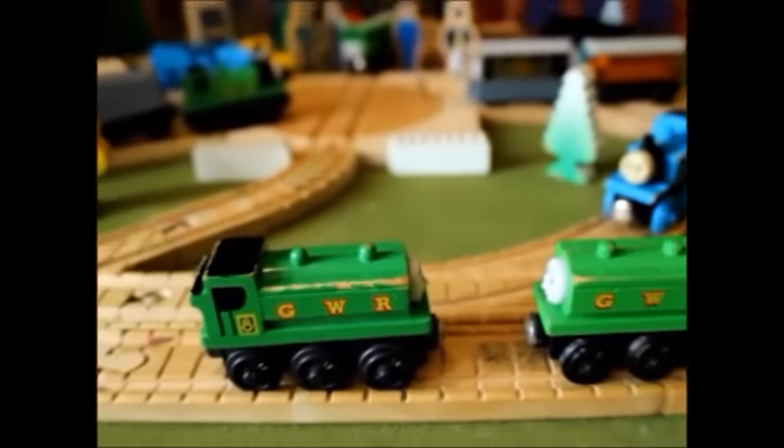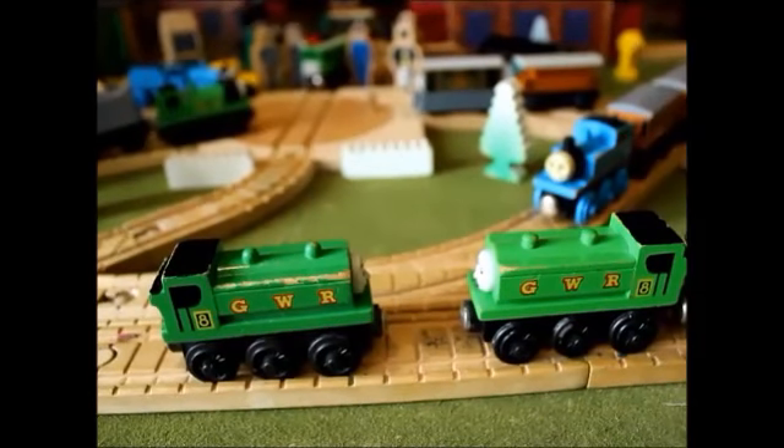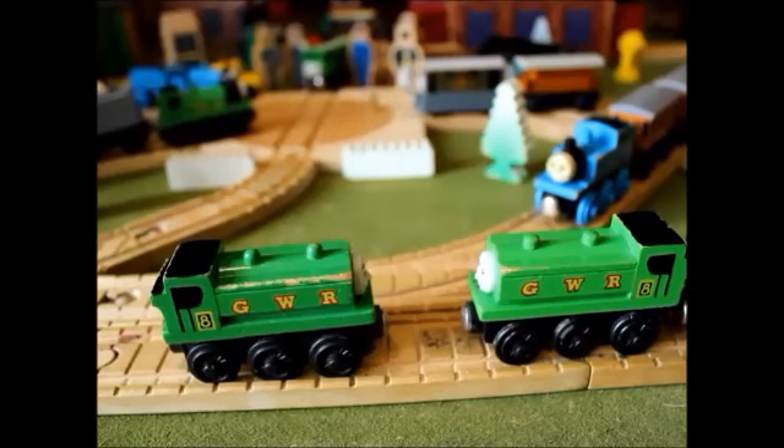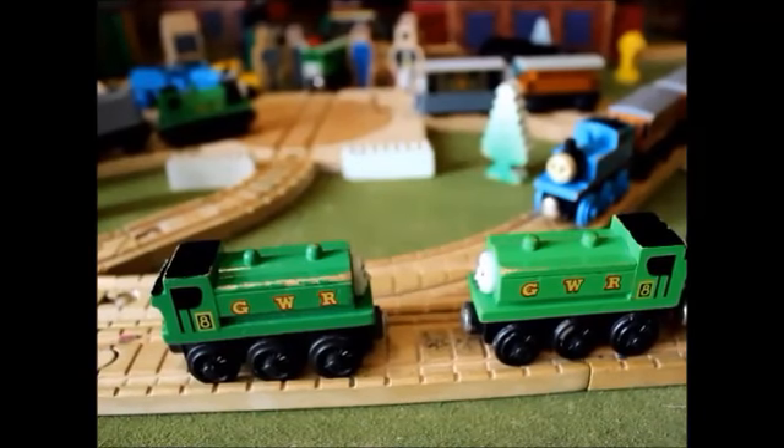Duck has just been reintroduced in Season 17, so hopefully next year we can get a new model — no promises, but fingers crossed. A new model could be coming. I think everyone's hoping for this.